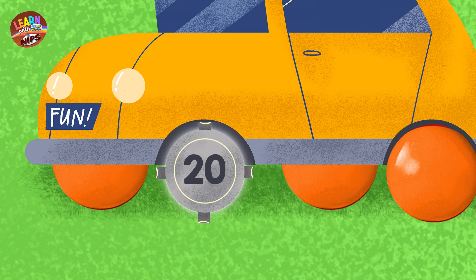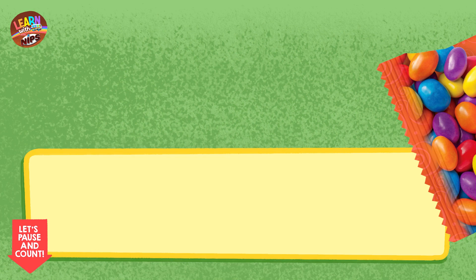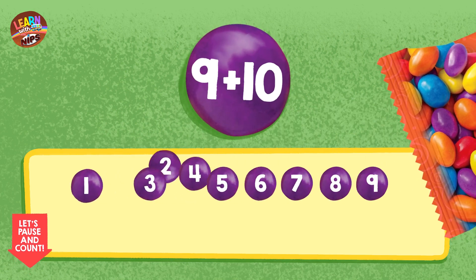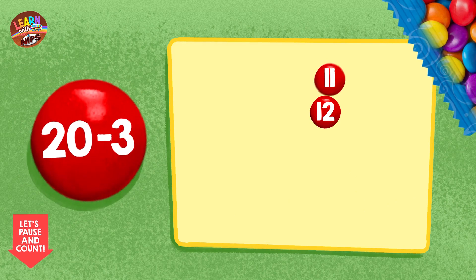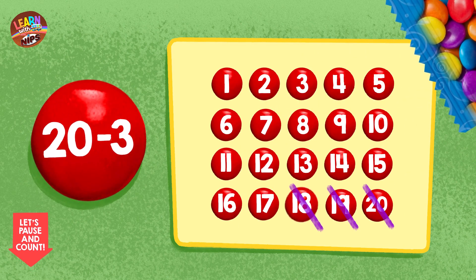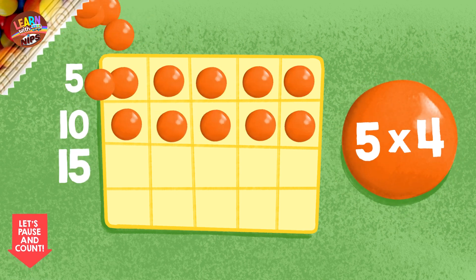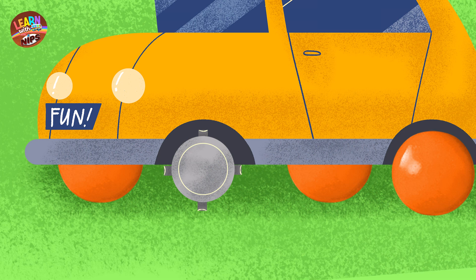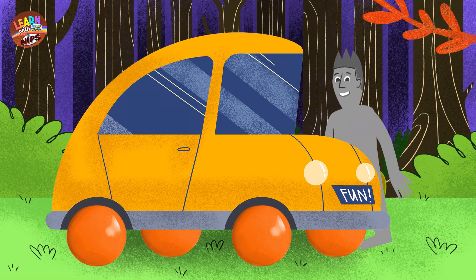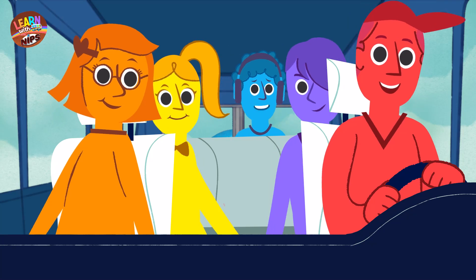Let's see. It says here... twenty! Okay, let's solve this to see which one will fit. Pause the video now and use your Nips pieces to count with us! Nine plus ten? That's nineteen. Twenty minus three? Seventeen. Five times four? Twenty! Did I hear twenty? Looks like it's wheel number three! Yay! Now I can get going! Thank you so much for helping me out! Yeah, helping others feels great.